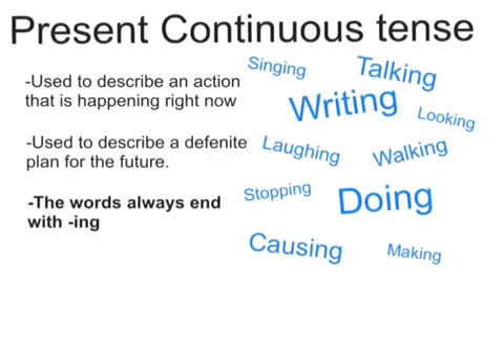The present continuous tense can also be used to describe a definite plan for the future. For example, I'm playing a game tomorrow or Sarah's leaving in a month.